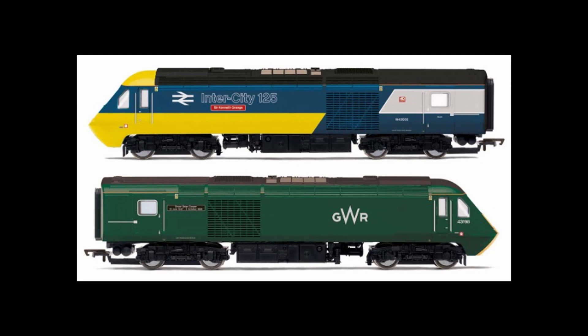In my number three spot we have the new GWR power cars, which are in the intercity yellow and blue livery with Sir Kenneth Grange, and the GWR green livery with driver Brian Cooper. This is a lovely set as these were the last two power cars to leave Paddington earlier in 2019, around summertime, and they make a really nice set.